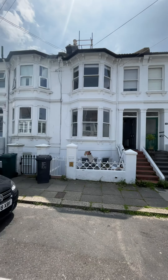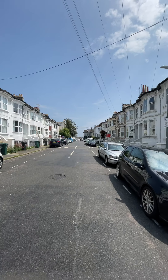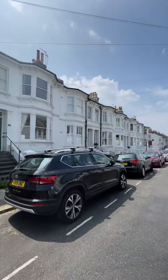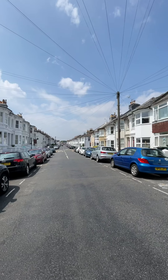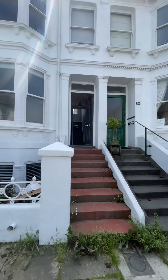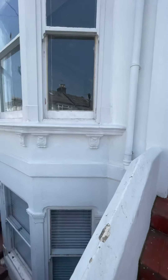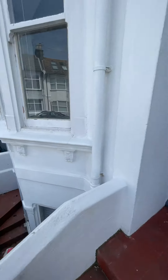Welcome to 22 Wordsworth Street in Brighton. We've got Sackville Road at the end here. The street view. Four storeys, full refurb throughout. We've got the main front door entrance here along with the downstairs entrance there.